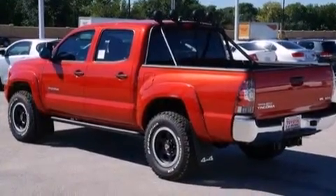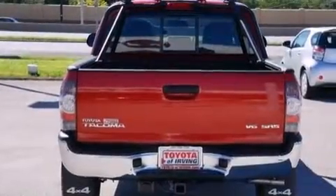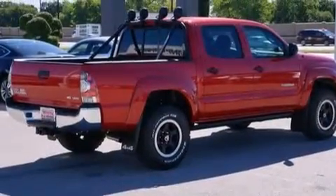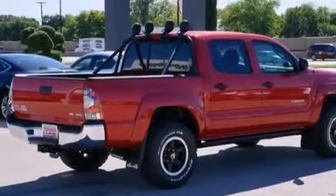Its top features include speed-sensitive volume controls, a double wishbone independent front suspension, a limited slip differential, and traction control and stability control systems.